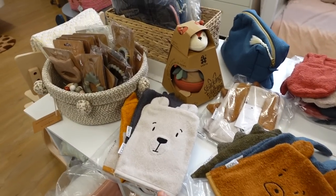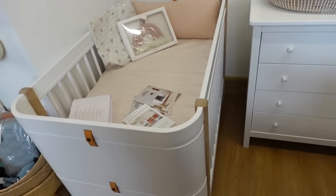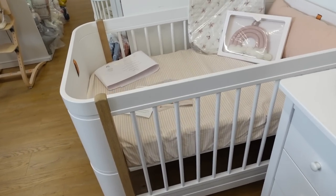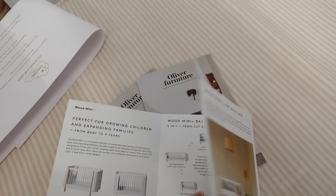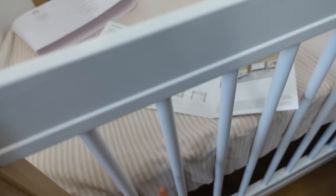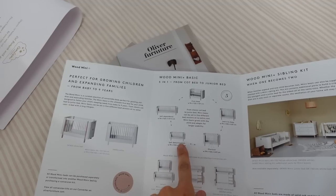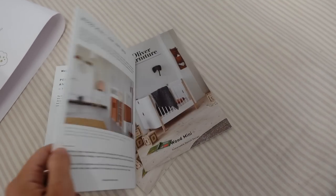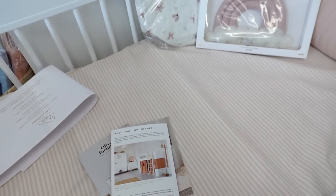The lovely Lady Amanda was just showing me this gorgeous cot. So it's a wood mini and low loft bed — it can convert from the first sleep, learning to sleep, so this part can go lower. This is from Oliver Furniture. They've got a little shortcut to get out if they need to, and then it becomes like a little single bed, and then you can turn it into a loft bed like this. I think it's stunning.